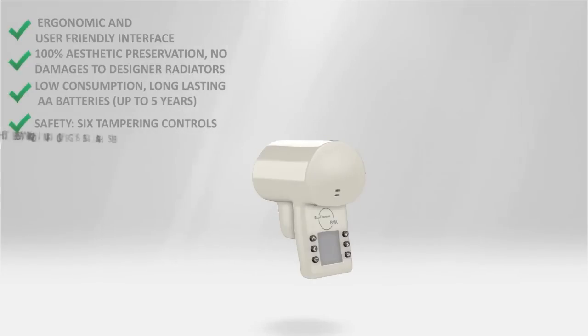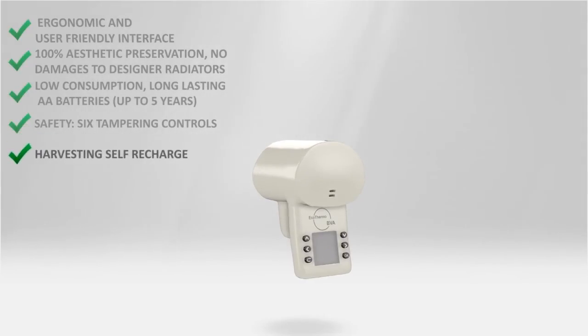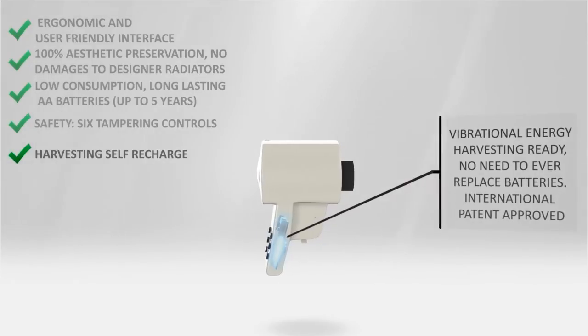The BVA is ready to take advantage of wireless self-charging with an internationally patented system to avoid battery replacement.